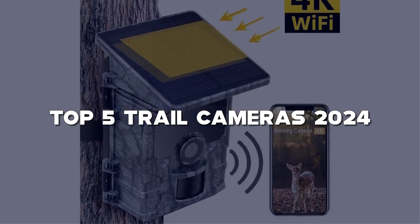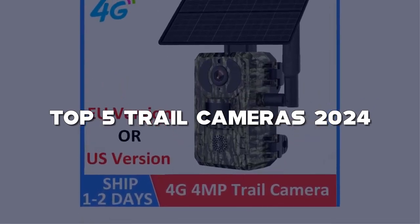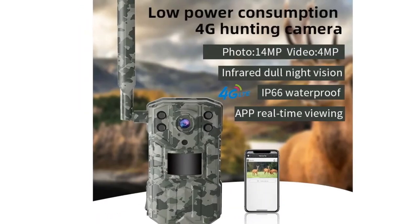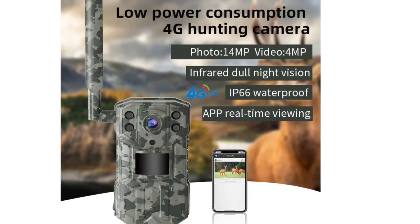Links to these incredible gadgets are in the description below. If you're excited about capturing nature's wonders or keeping an eye on your property, hit that like button, subscribe, and don't forget to ring the notification bell for more fantastic reviews.